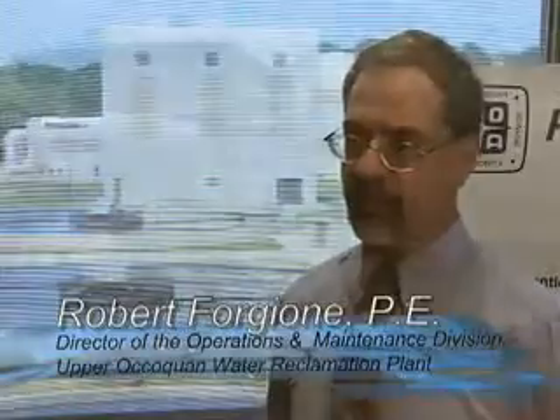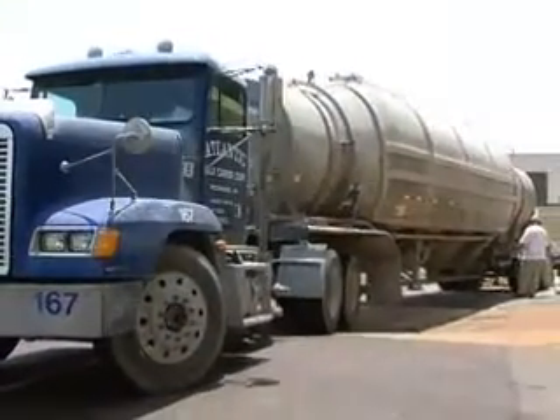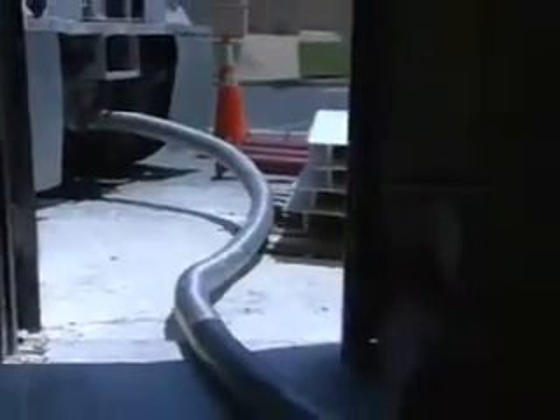We have six silos, and we get about 20 truckloads per month. Each truck holds 25 tons. When we're delivering it, it takes about one hour to offload the truck — so 25 tons in one hour. It's traveling pretty fast through the pipes.